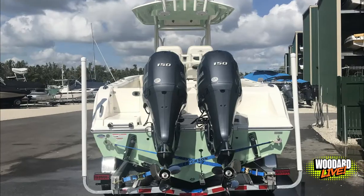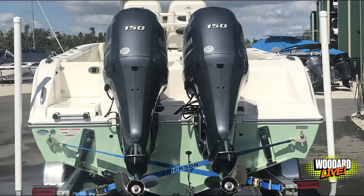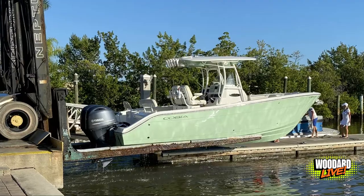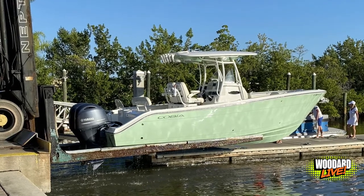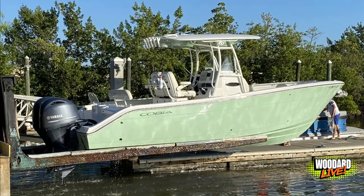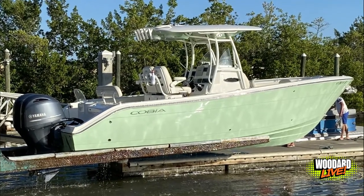It has twin Yamaha 150s on the rear, packaged with an aluminum tandem axle trailer with brakes. The overall length of this boat is 26 feet 1 inch with a 9 foot 3 inch beam, which means it can be towed with about a half ton pickup truck or larger.